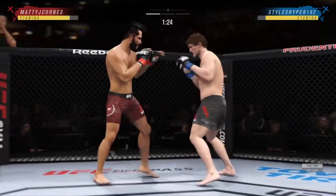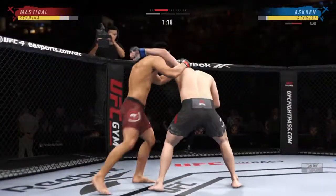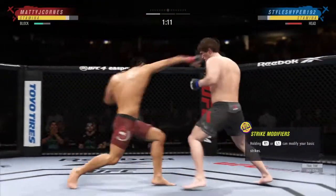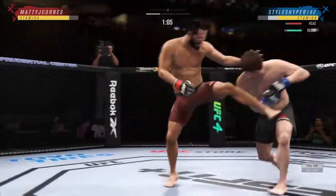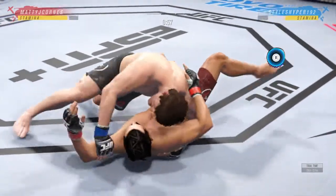Nice job working hard, posting, and getting back up. Stuffs the takedown, no problem. And they separate. What a punch. Take him down. Cut him. Over and over to securing these takedowns.